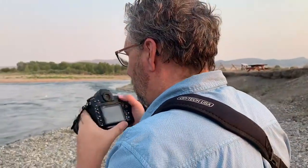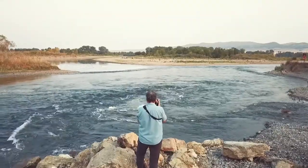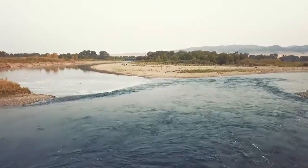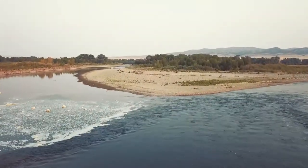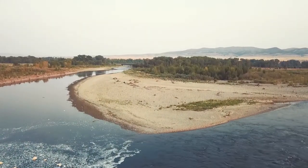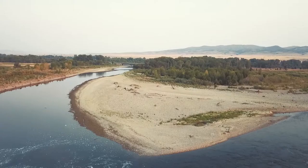Great things start in the heart of Montana, like the mighty Missouri River that winds its way across the country. Nearby in Belgrade, Montana, is where Optech USA products start with an idea, and those ideas are transformed into reality using state-of-the-art engineering and development.